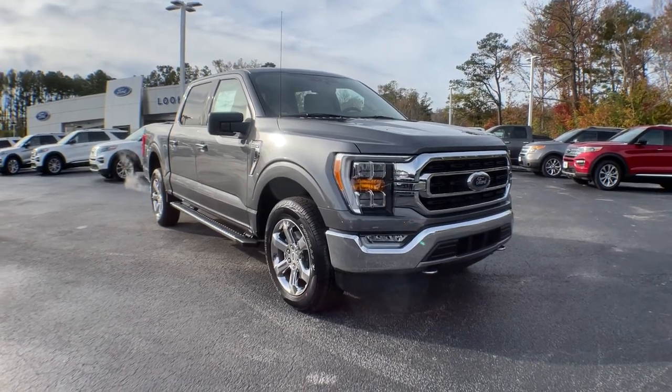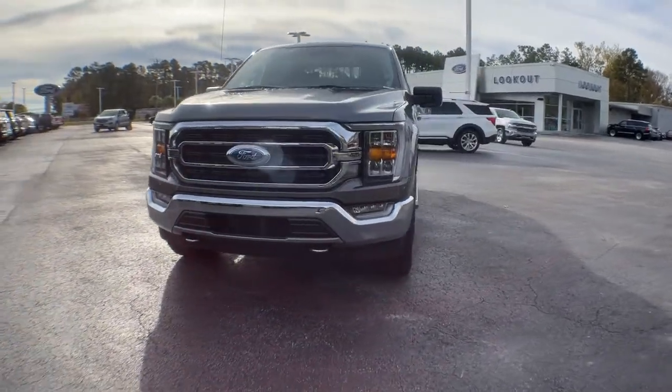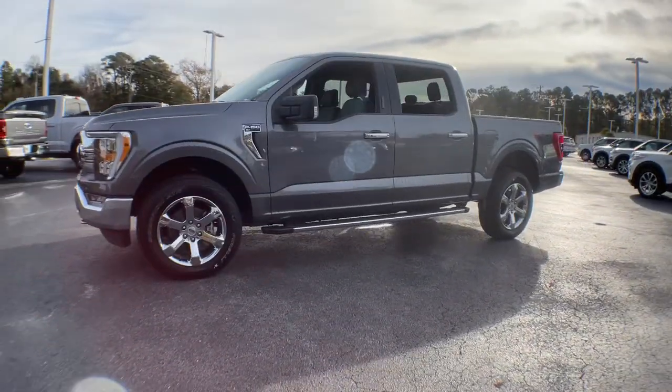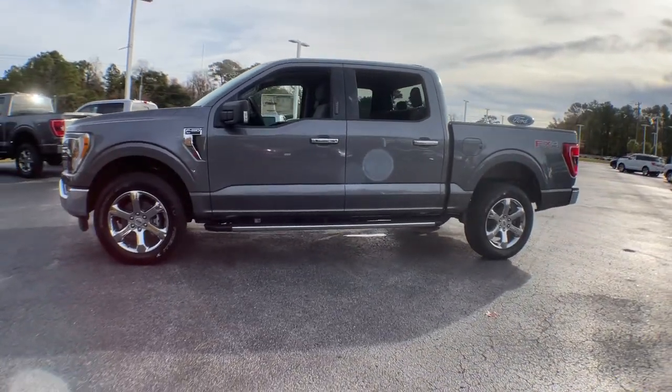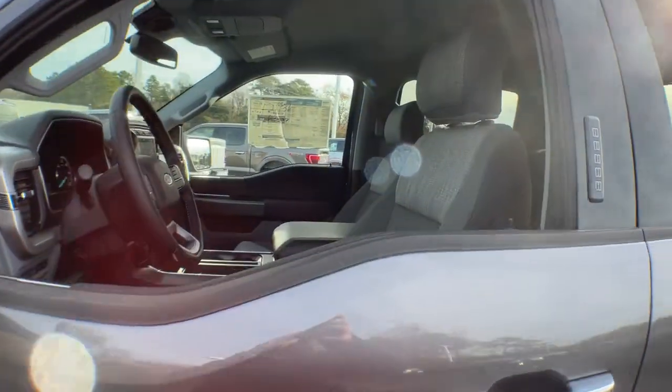Get acquainted with the 2021 Ford F-150. Here's a hard-working Ford F-150, the light-duty, full-size pickup that leverages high-strength steel and military-grade aluminum alloy to bring you class-leading payload and towing capabilities.